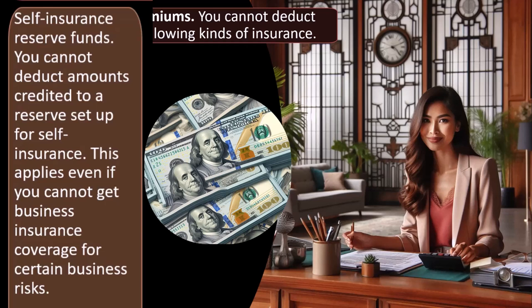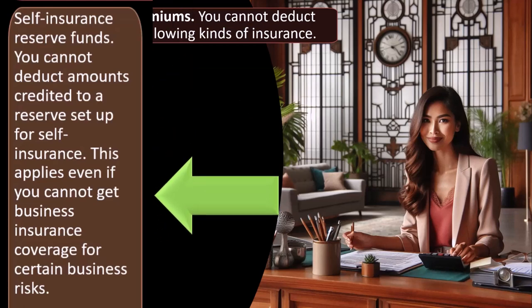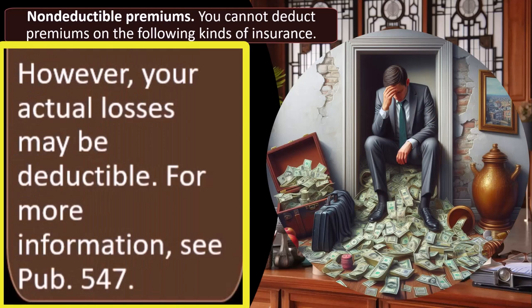You can't really deduct your own self-insurance funds because you could tap into those funds at any time. If the government just said you could call your funds insurance and get a deduction for it, that would be difficult to regulate. This applies even if you cannot get business insurance coverage for certain business risks. However, your actual losses may be deductible — so if you tried to self-insure, set money aside, and then actually had to pay out on a lawsuit, that payment would likely be deductible as a business loss or expense at that point.